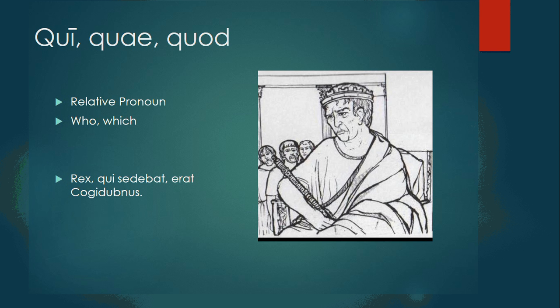Qui, quae, quod are the nominative forms of the relative pronouns. Remember, to identify a relative pronoun, just look for the qu- — it's often the indicator that you have a relative pronoun there. Relative pronouns mean who, which, or whom. Rex, qui sedebat, erat Cogidubnus — the king who was sitting was Cogidubnus.